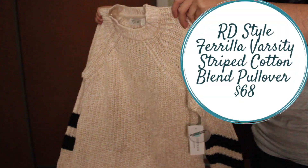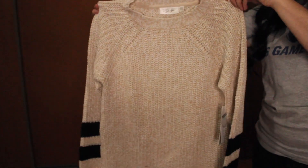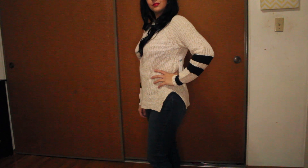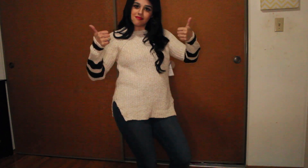For the fourth item, that was the RD Style Ferylia Varsity Striped Cotton Blend Sweater. This was a little long, but I think it flattered my curves very well and it was super cozy. It's going to be perfect to wear in the winter. I really like it — I also see this shrinking up just a little bit and it's going to flatter me even more. Oh my god, I'm already four out of five for this fix. Let's see what the last item brings us.